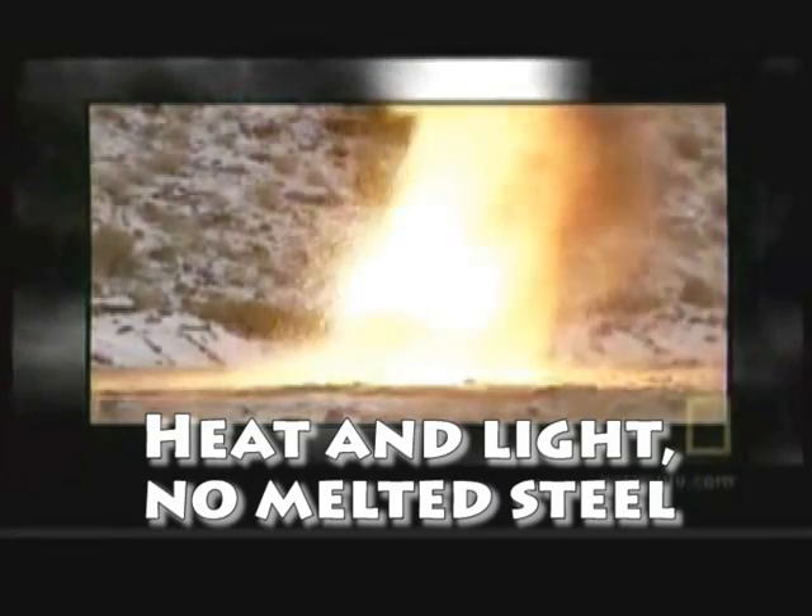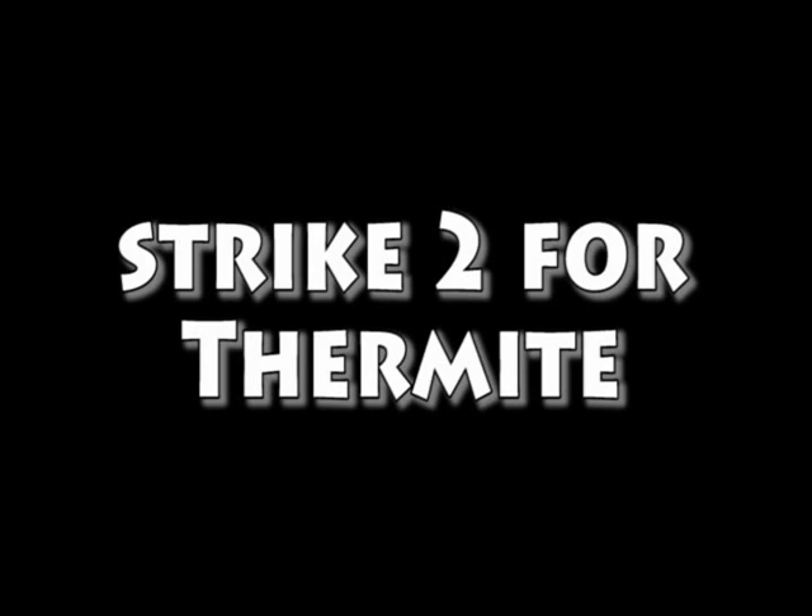If thermite can't melt this small column, it wouldn't have had a chance to melt through the much larger columns in the Twin Towers.